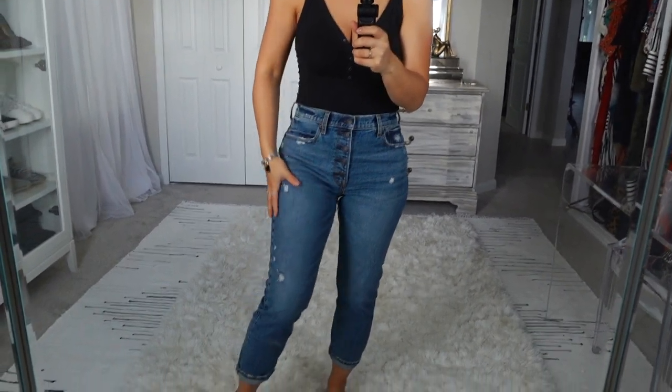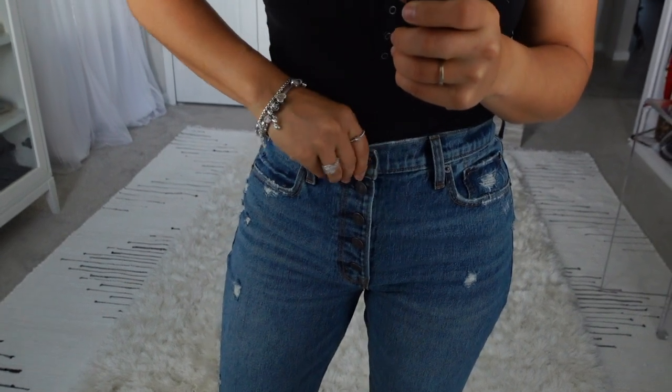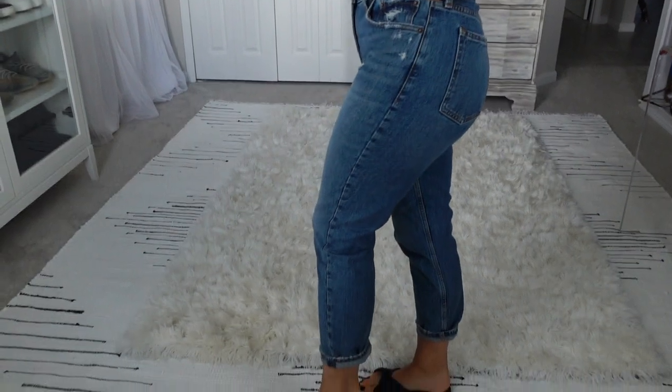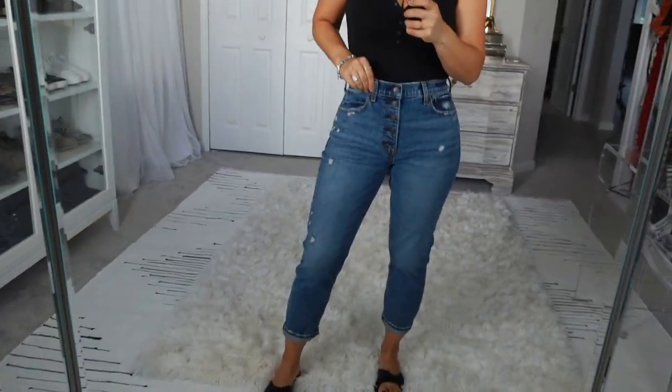So I went to go return something, decided to take a look around the store, and ended up getting the cutest things ever. First of all, these jeans are amazing. I have never tried their jeans before. I'm in love with them — in love with the length, the crop, the feel, the buttons. Everything about them is amazing.